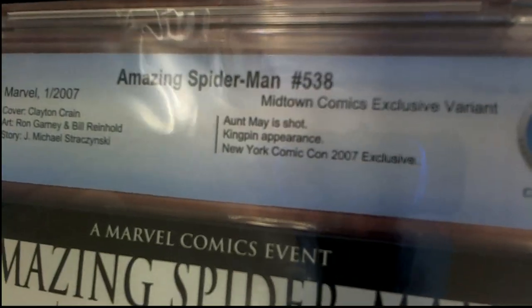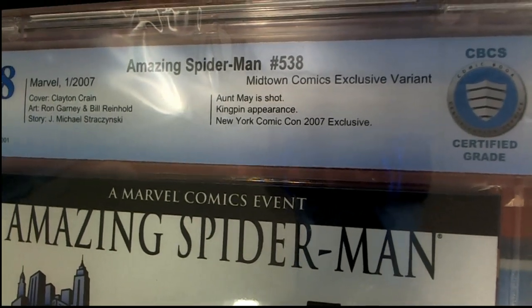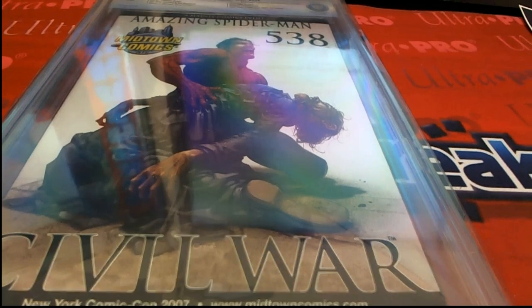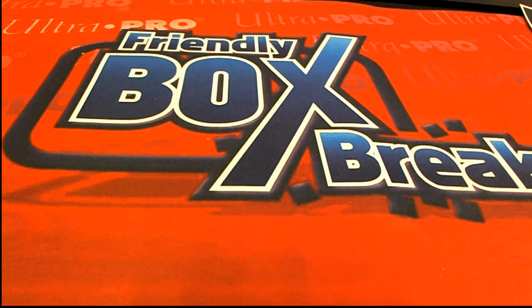And this rare Midtown Comics Comic-Con cover variant edition — nice hit! Kingpin appearance. Nice hit, Josh. Joshua A is hit.